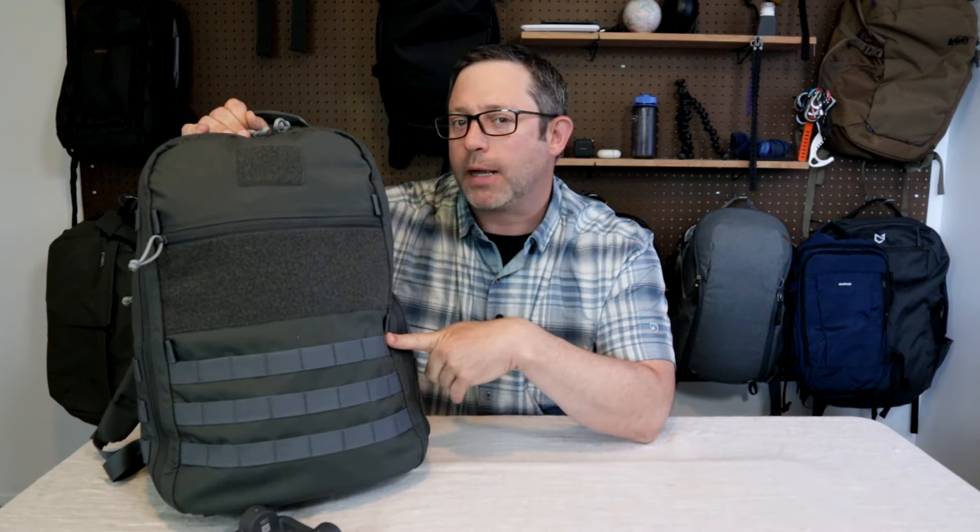In this video, I want to show you a budget rucking or minimalist travel backpack that's often compared to the GORUCK GR1. This is the CT21 by Sea Tactical.